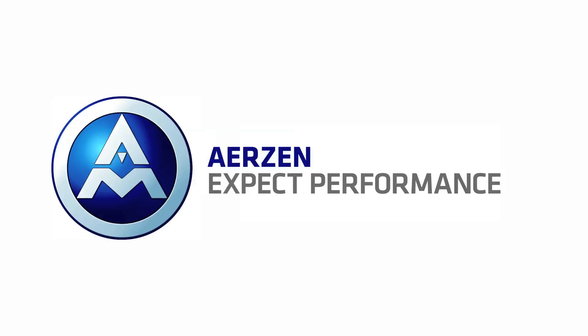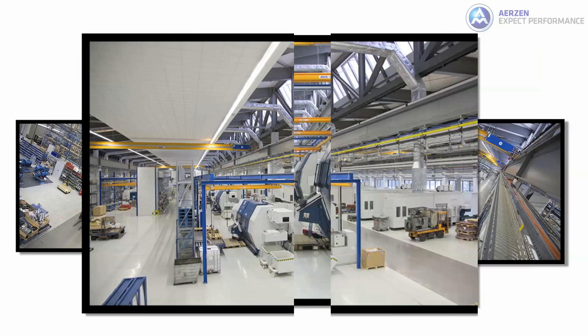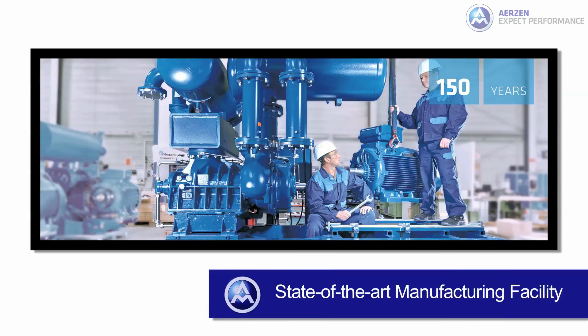Airzen USA is one of over 40 divisions of Airzen, a worldwide supplier of compressed air, gas, and vacuum solutions. The company is over 150 years old and is based in Airzen, Germany, with a state-of-the-art manufacturing facility.